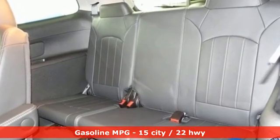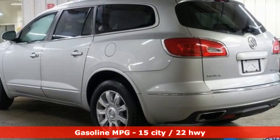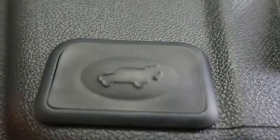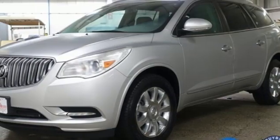V6 engine, front heated leather bucket seats, streaming audio, rear parking sensors, dual zone climate control, memory exterior door mirror settings, and AM-FM satellite radio.